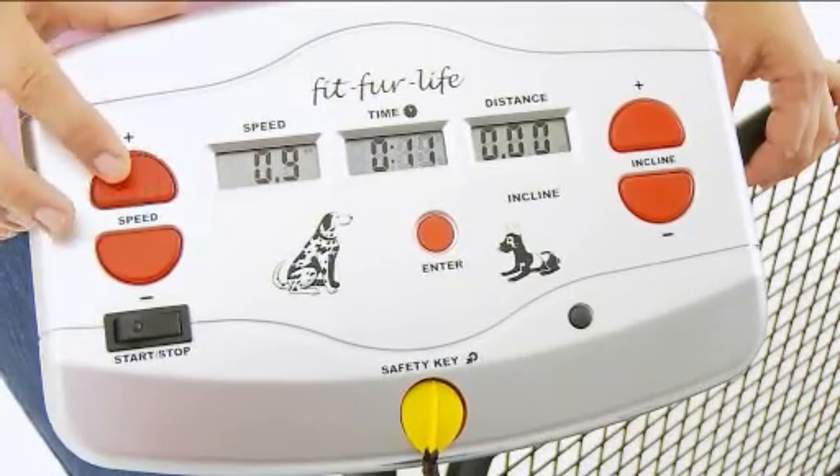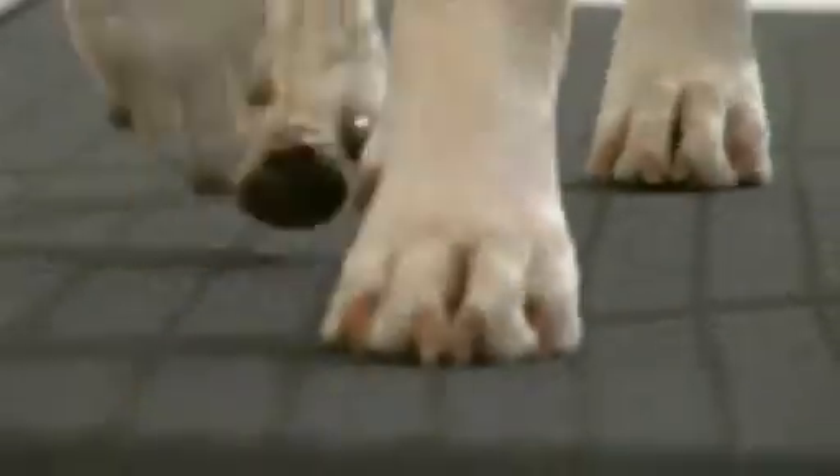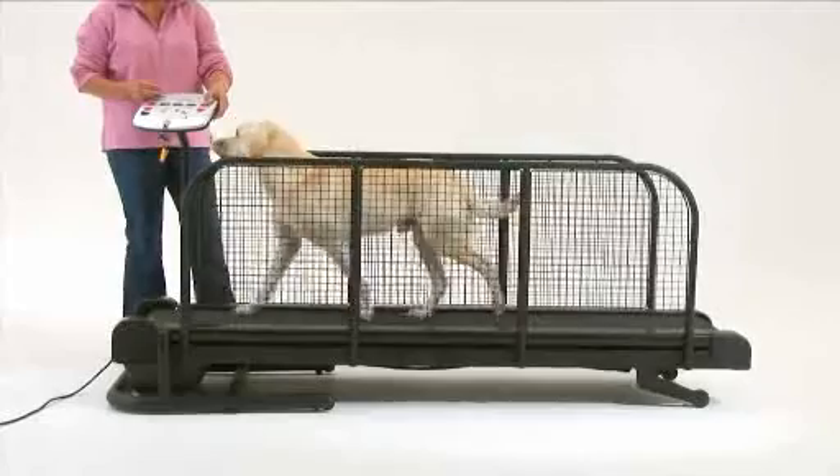Our unique fine speed control goes from 0.4 of a kilometre per hour to 20 kilometres per hour. It is totally adjustable in 0.1 of a kilometre increments.